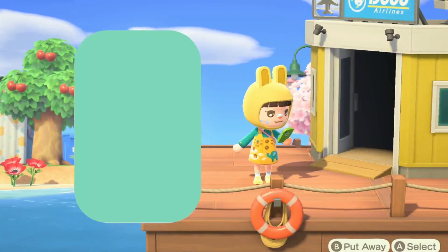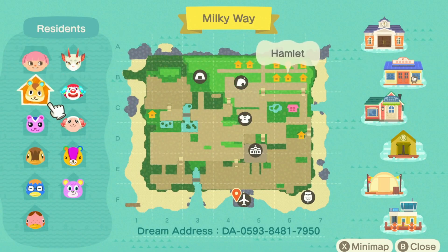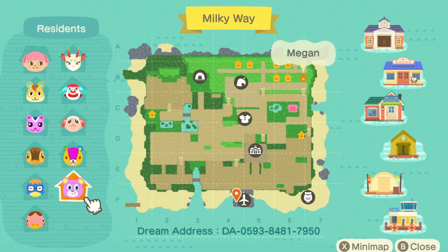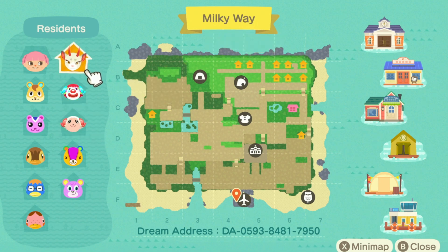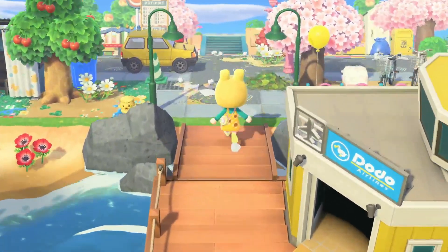Of course we're going to take a look at the map first. We have Joanna, and for villagers there's Hamlet, Peanut, Molly, Derwin, Freckles, Megan, my boy Stitches, Dom, Phro, and Sheena. That's a lot of cuties — I really like her choice of villagers. Look at all that pathing on the map, I'm excited, so let's just go.